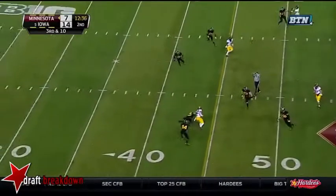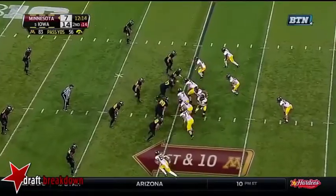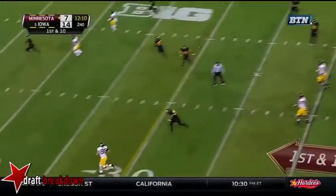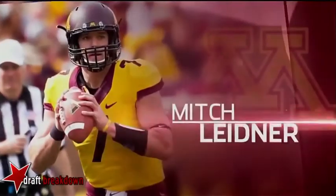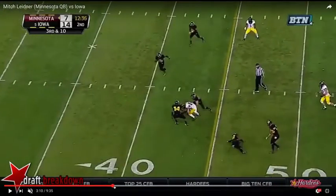Here, Mitch is going to throw a seam ball or curl ball down the seam. He puts it on him. A little bit too mechanical in the way he threw it right here, but still a tremendous throw — great touch. The guy's open. Something that was schemed up during the week, but still a great throw by Mitch to throw with touch.